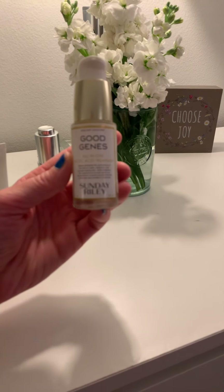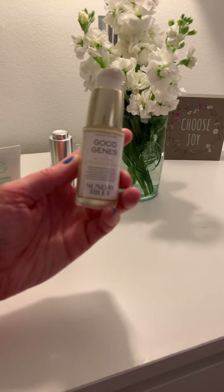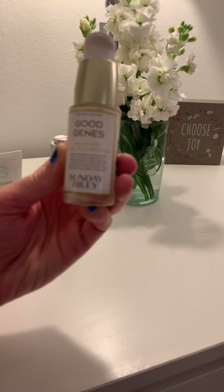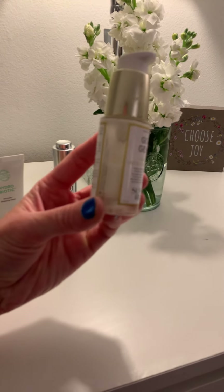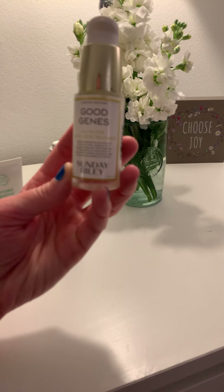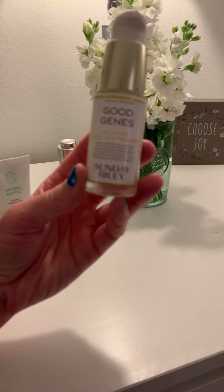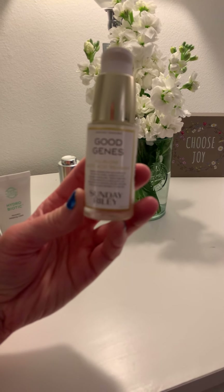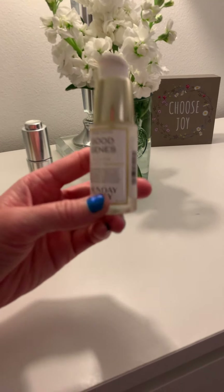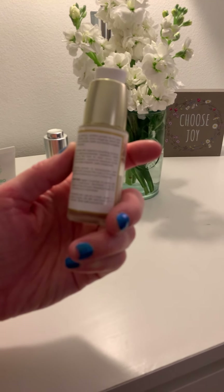I love this — it's Sunday Riley Good Genes. I know a lot of beauty influencers have been talking about this. I got it in a BoxyCharm or Ipsy, and this is the all-in-one lactic acid treatment. I just apply one pump of it all over my face. I'm more than halfway done now, but you can use this all the time. It feels like it's actually retexturized my skin and taken away some of the bumpy parts. I love this thing. I'll do that after the oil, because you're supposed to use this on top of a sleeping oil and before your moisturizer.